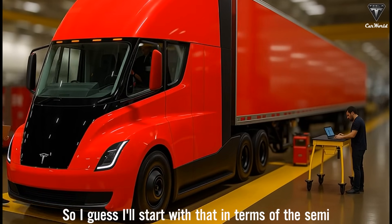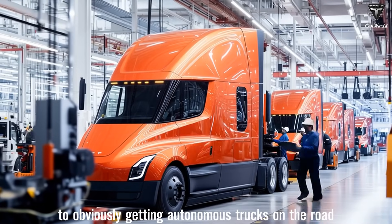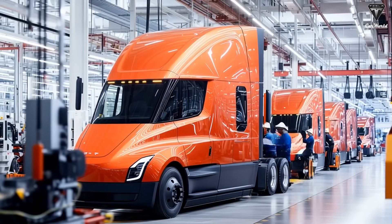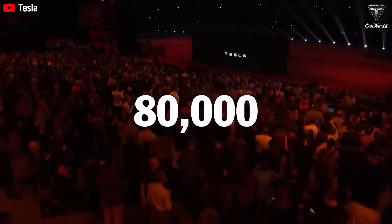Starting with the Tesla Semi, things are going quite well, and that's the first step to getting autonomous trucks on the road. According to Tesla's latest announcement, the Tesla Semi will become the world's first fully self-driving truck with a total weight of up to 80,000 pounds.